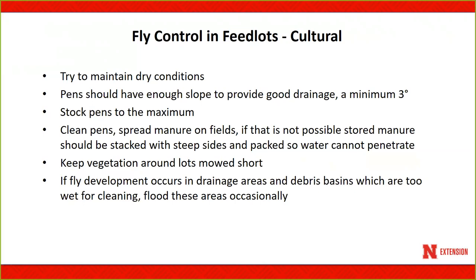Keep pens clean. If manure can't be spread on fields and must be stacked, it needs steep sides and must be packed very tightly so water cannot penetrate and can run off. Keeping vegetation around lots mowed short is also a key component, because tall vegetation offers resting sites for both house flies and stable flies. Regarding drainage areas and debris basins that are too wet for cleaning, flooding can impact developing larvae — a half inch to an inch of water is sufficient to drown developing fly larvae.